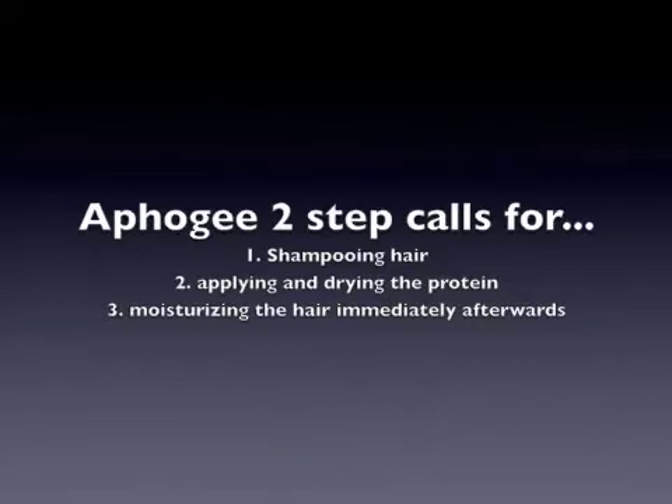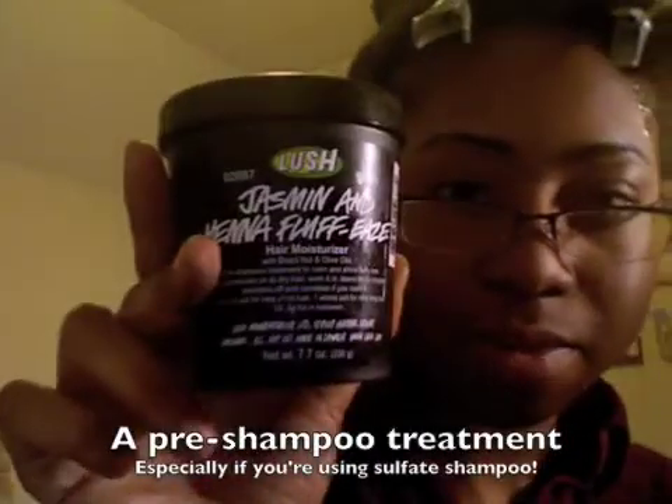I'm getting my hair braided tomorrow, and it's bad enough that when I gently comb my hair I get breakage. When you get your hair braided they're gonna be combing and tugging and pulling. You're supposed to wash your hair first, so I'm washing my hair and using a pre-treatment — this is Lush.